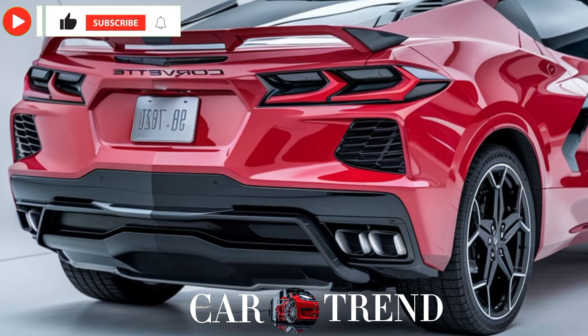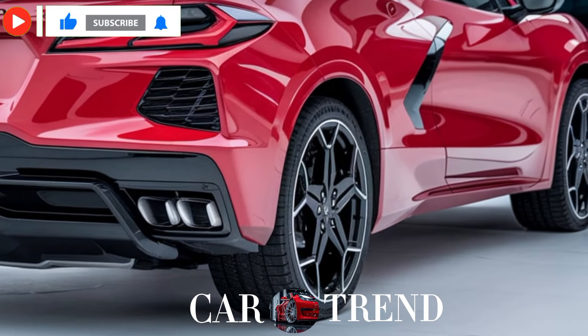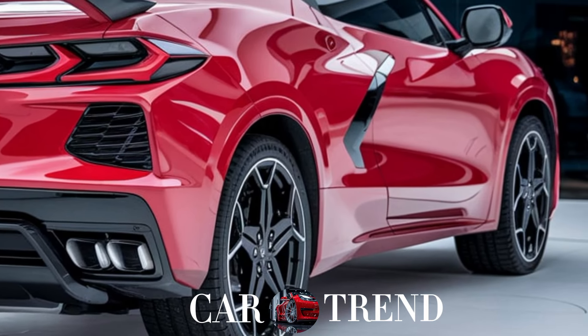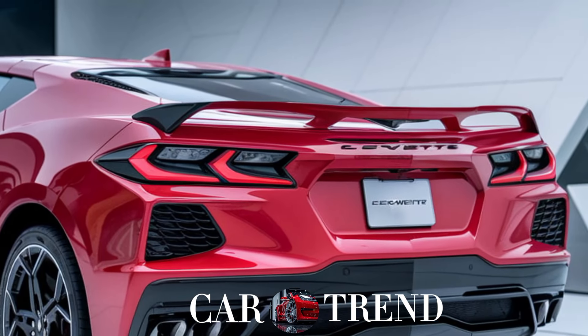Now for the price — the 2025 Corvette SUV starts at around $70,000, while the high-performance V version comes in closer to $100,000. It's an investment, but considering you're getting Corvette power and luxury with SUV practicality, it's set to go head-to-head with high-end brands.